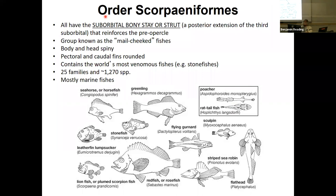We're going to move into order Scorpaeniformes — these are the scorpion fishes. All of these fish have what's called a suborbital bony strut, which is a posterior extension of the orbit around the eye that reinforces the preoperculum. You'll see these structures here on the operculum. Sometimes it's spiny, like in sea robins — it's some kind of armor or protection on the head.